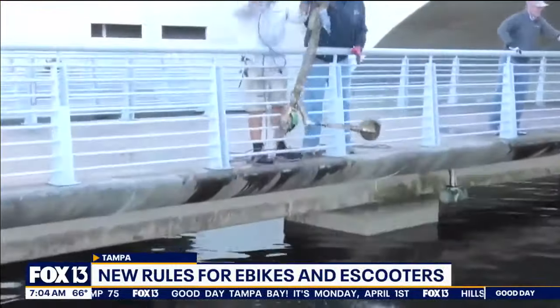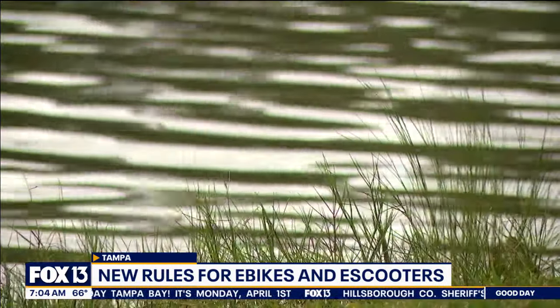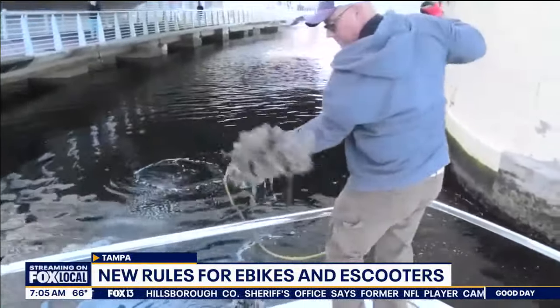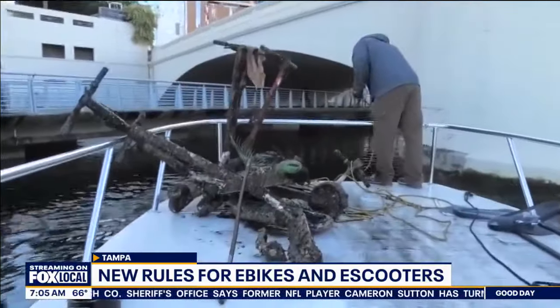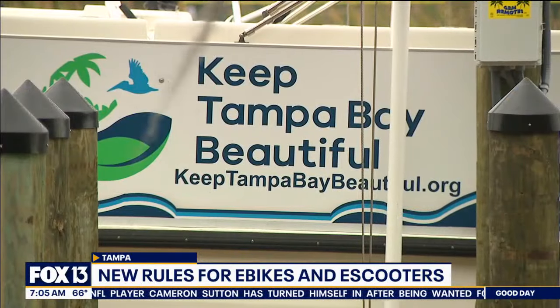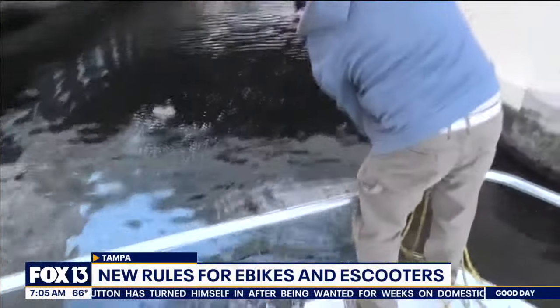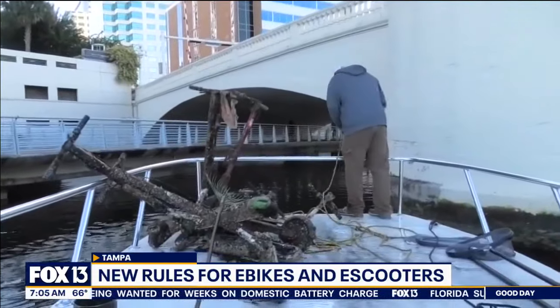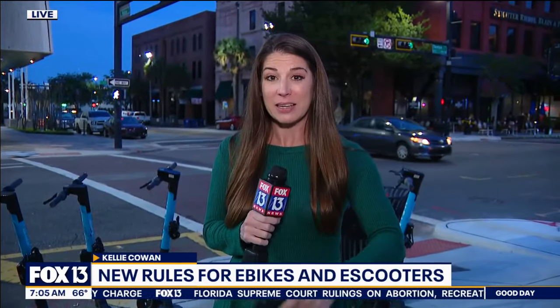We started pulling these scooters off the bottom and then contacting the companies to say, you know, what do you want us to do with these? Keep Tampa Bay Beautiful says that its dive teams have had to fish hundreds of e-scooters out of the Hillsborough River over the last few years. And the mix of saltwater and the lithium-ion batteries in these things — that's not good. In fact, the group says they've actually had one catch fire while still on their boat after pulling it out of the river. These can become a major source of pollution and certainly a big hazard when they're trying to be cleaned up.